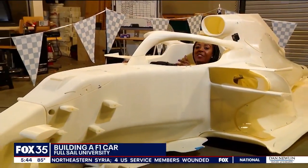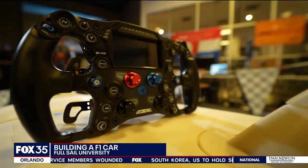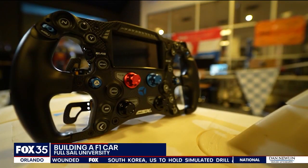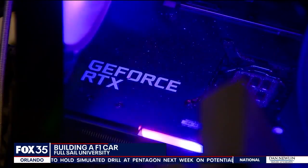These students at Full Sail have put in years and hours of work to get to this point. They've been working on this car for about two years now. It's part of an ongoing capstone project in a simulation and visualization program.